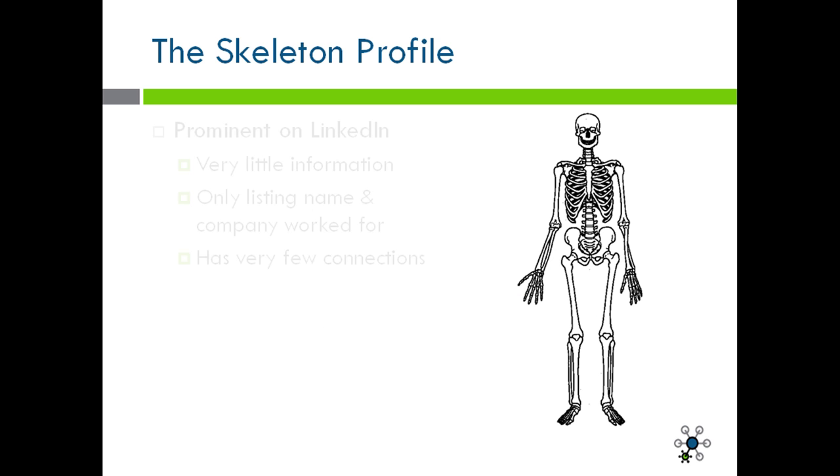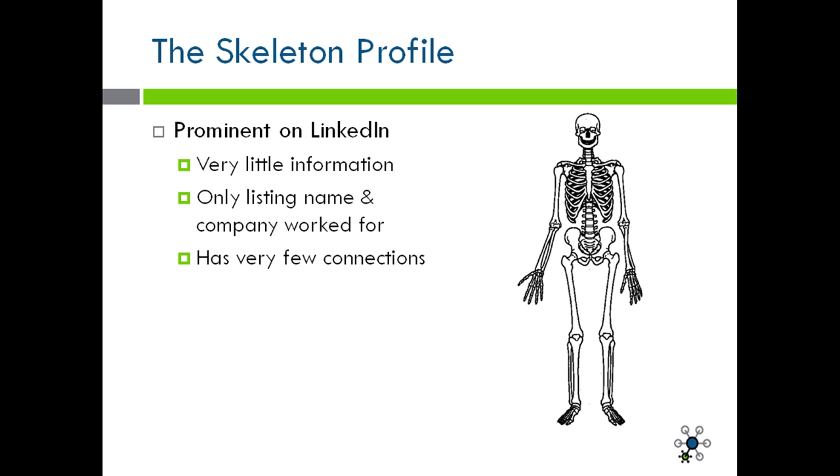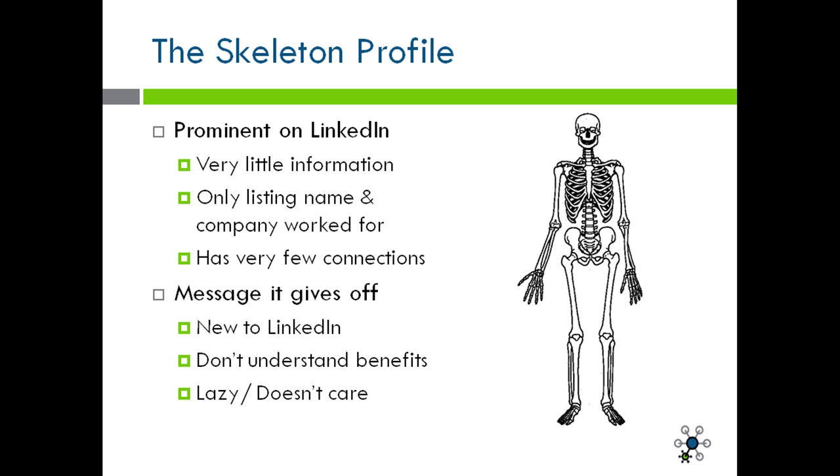The skeleton profile — this is prominent on LinkedIn. A skeleton profile is a profile that has very little information. Usually it only lists a person's name and maybe a few companies that they've worked for. The skeleton profile is also known to have very few connections, if any at all. The message it gives off is that the user is new to LinkedIn, or either they do not understand the benefits of having a fully complete LinkedIn profile. Finally, it gives off the message that they're lazy and don't care about the impression they're giving to people with their incomplete profile.